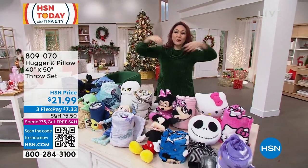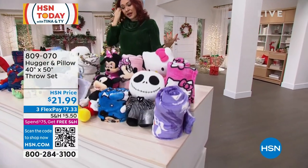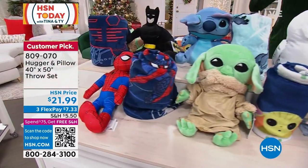It is now the launch. We wait every holiday season for it to come out. It is a customer pick. What you're getting is, first off, look at all these different characters that we have available. Because it's the launch, I have them all.